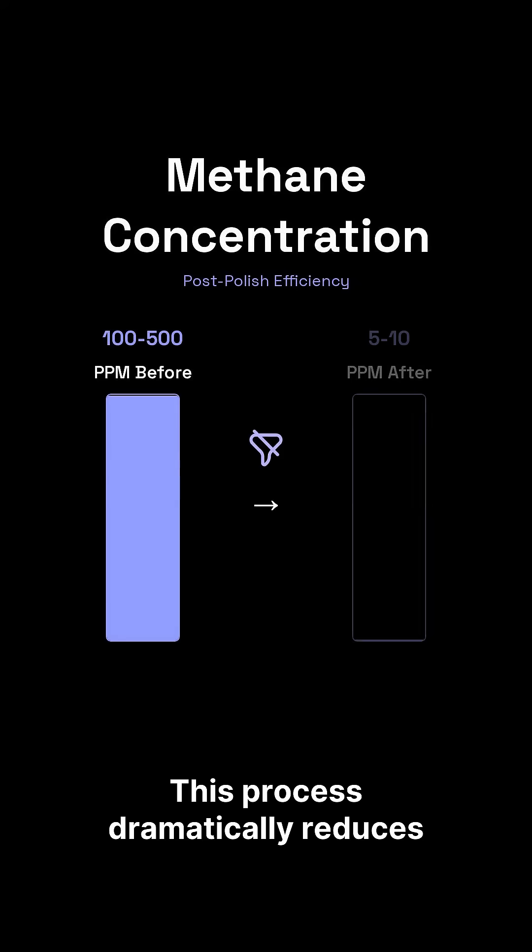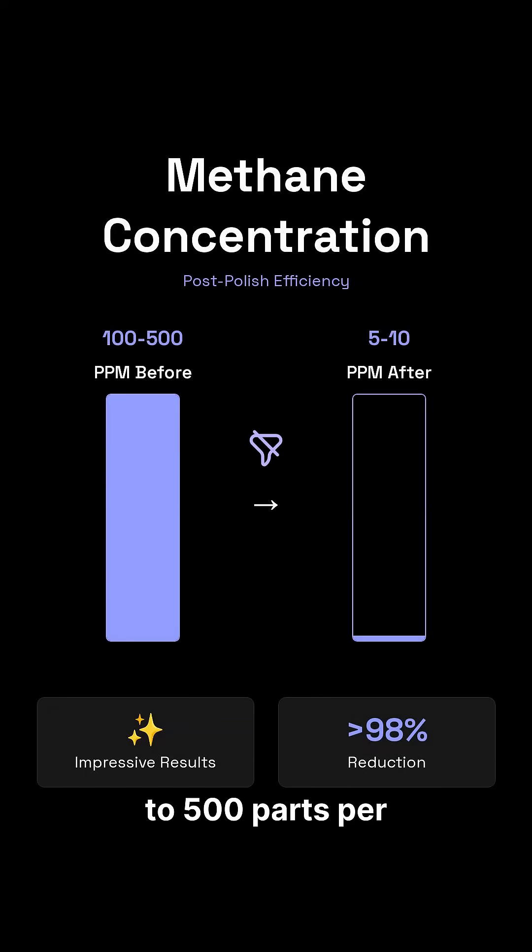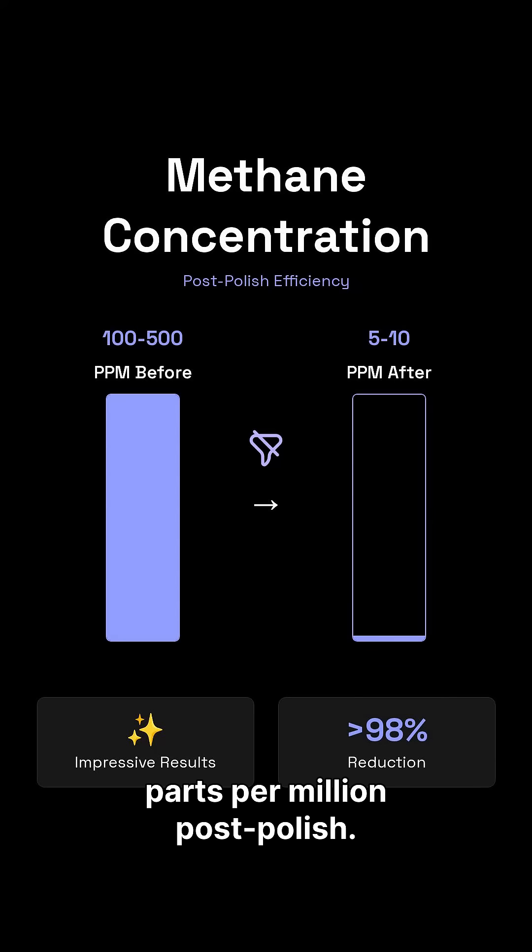This process dramatically reduces methane concentrations from 100 to 500 parts per million down to an impressive 5 to 10 parts per million post-polish.